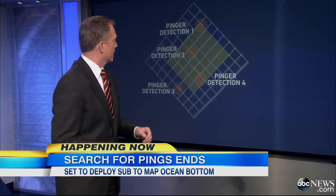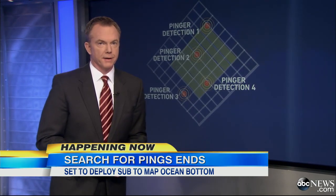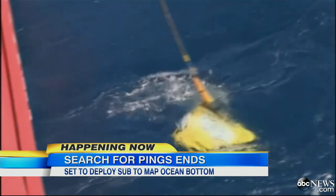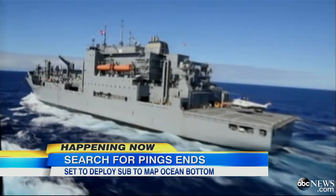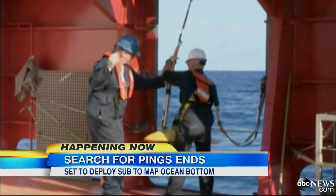And another clue this morning — they have found an oil slick about three miles to the northwest from this area. Crews are pulling the toad pinger locator out of the water. It did hear those four pings, but its job is now done.